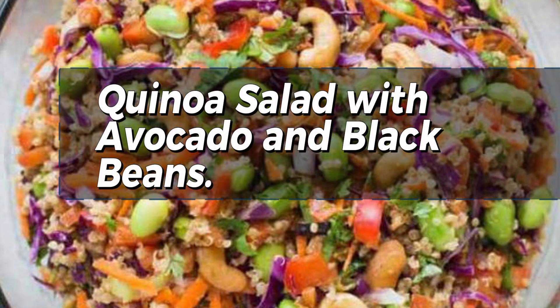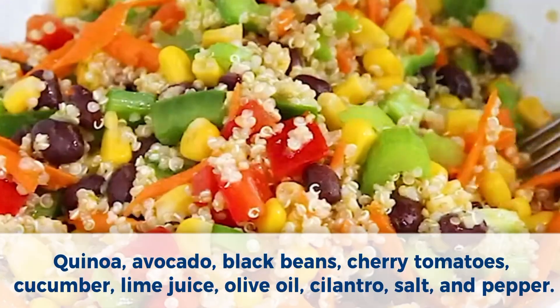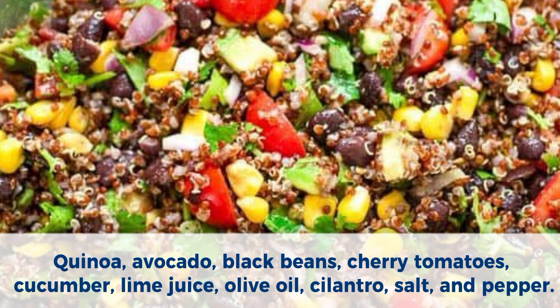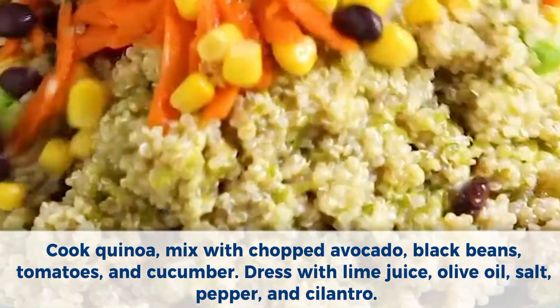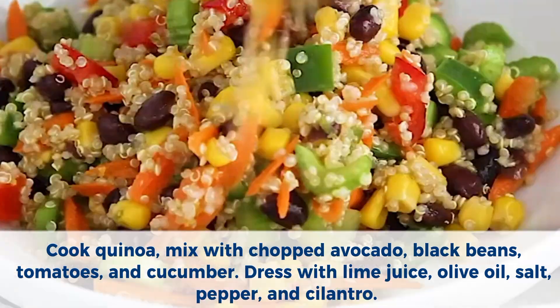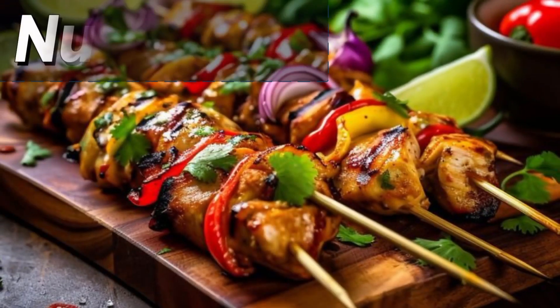Number 1: Quinoa salad with avocado and black beans. Ingredients: quinoa, avocado, black beans, cherry tomatoes, cucumber, lime juice, olive oil, cilantro, salt, and pepper. Method: Cook quinoa, mix with chopped avocado, black beans, tomatoes, and cucumber. Dress with lime juice, olive oil, salt, pepper, and cilantro.